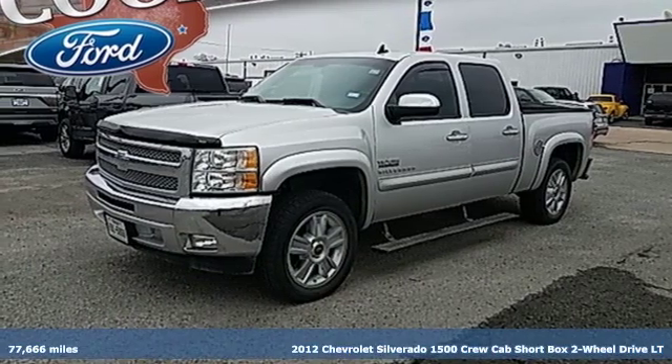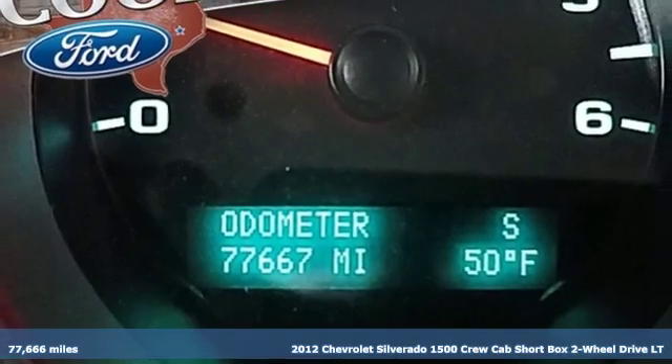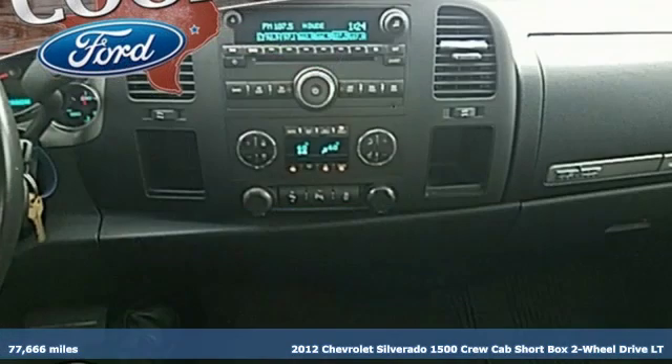It's a 2012 Chevrolet Silverado 1500. When your livelihood depends on whether your truck can handle the load, this is the one to buy.